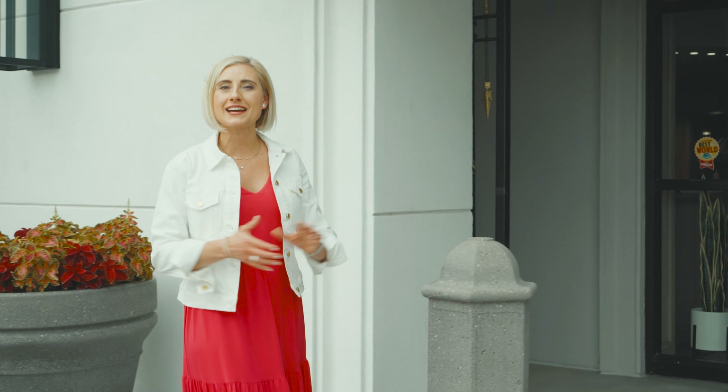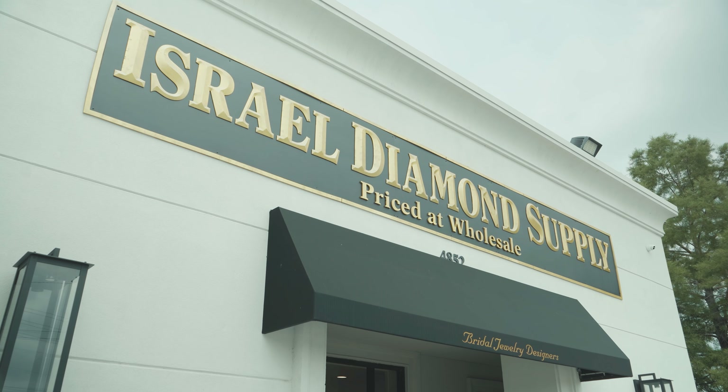Whether you're looking for an engagement ring or just a nice piece of jewelry, Israel Diamond has what you're looking for. Today we're going to take a tour and show you all the different areas and what we have to offer.